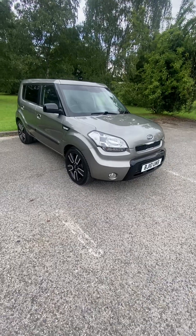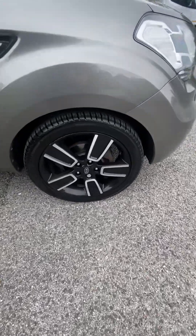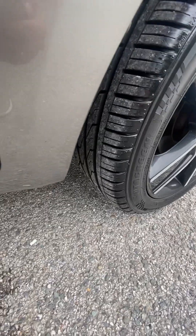Nice little car — have a little walk around it. Alloys are in excellent condition; any marks they did have on the edges we've touched up. The wheel is tight and you can clearly see the tyres are brand new.